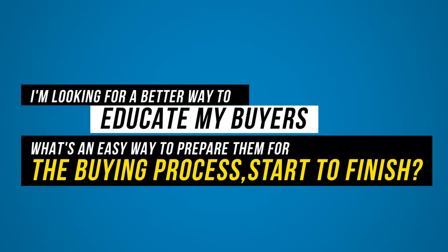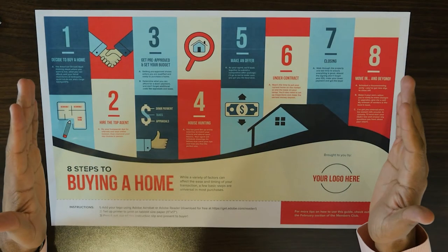I'm looking for a better way to educate my buyers. What's an easy way to prepare them for the buying process start to finish? I think it's very important, specifically in the world that we're in. There are so many Millennials buying homes, and even people who have bought homes before just aren't educated. I like to set the expectation so it's crystal clear — I don't like surprises.